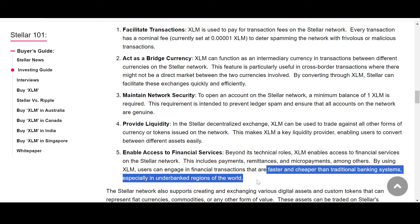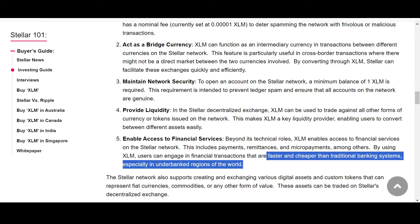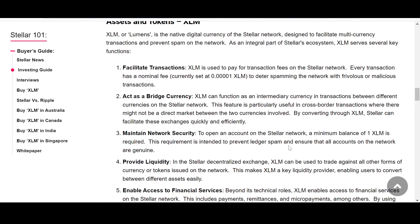This is especially impactful in underbanked regions — what we might call the Global South, underdeveloped or developing countries. Stellar is a game changer for them. The Stellar network also supports creating and exchanging various digital assets and custom tokens that can represent fiat currencies, commodities, or any other form of value — including real-world asset tokenization. These assets can also be traded on Stellar's decentralized exchange.